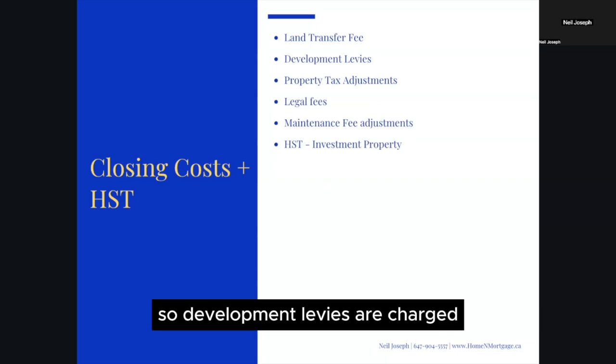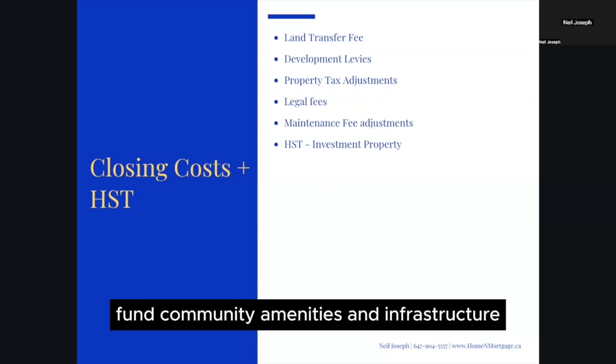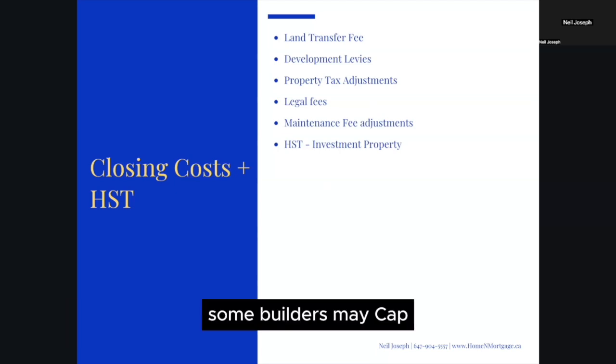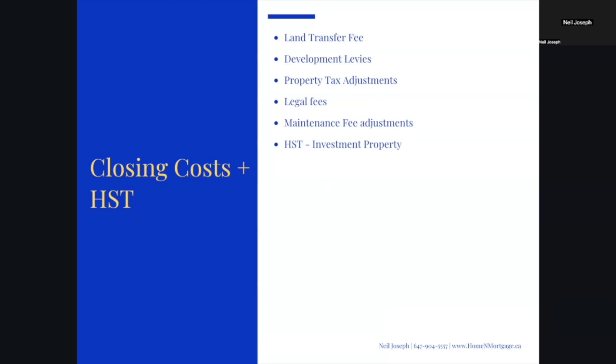Development levies are charged by the builder on behalf of the city to fund community amenities and infrastructure. The amount varies depending on the location and type of property. Some builders may cap this amount to avoid any surprises to the buyers.